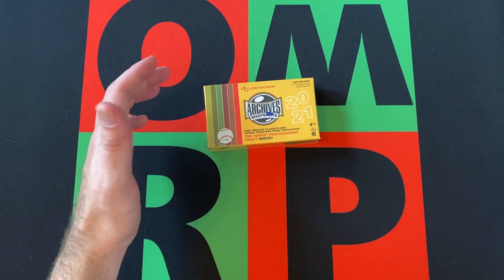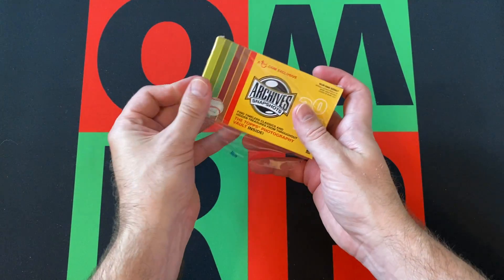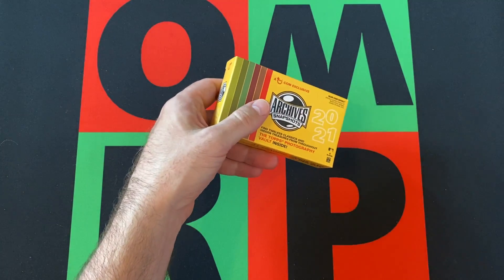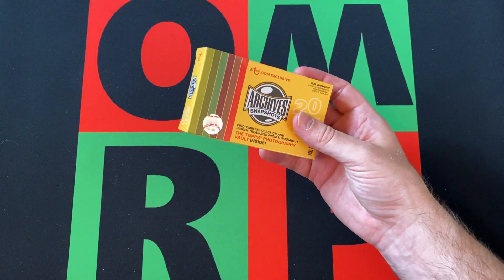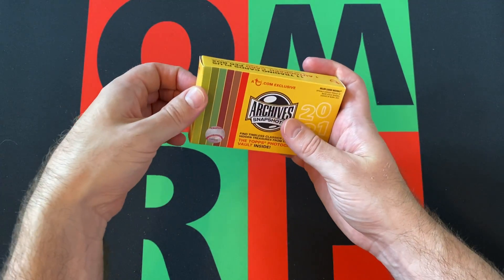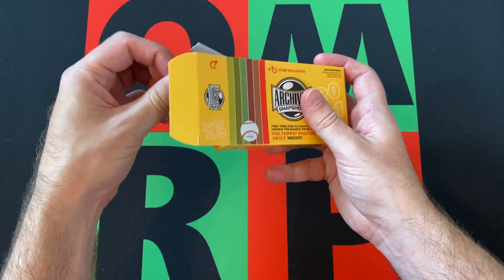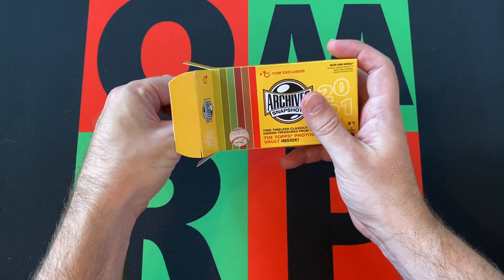I still think the 2020 checklist was a little better than the 2021 checklist, but it all depends on who you end up getting. It really doesn't matter what the checklist is if you pull a Trout or something.